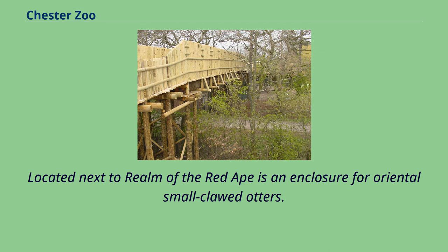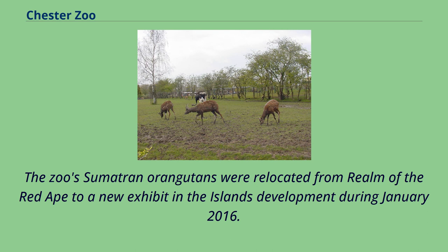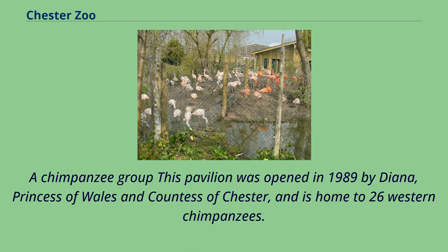Located next to Realm of the Red Ape is an enclosure for oriental small-clawed otters. The zoo's Sumatran orangutans were relocated from Realm of the Red Ape to a new exhibit in the Islands development during January 2016.